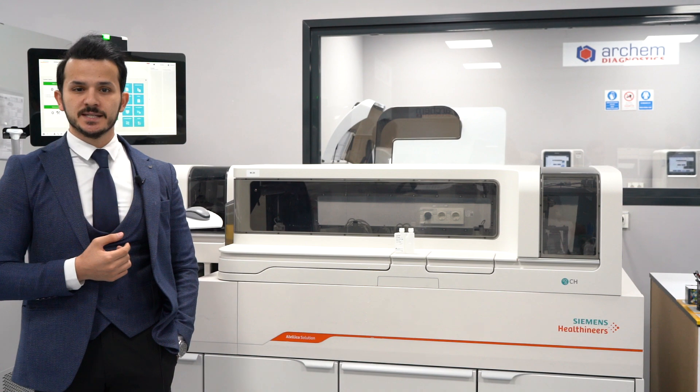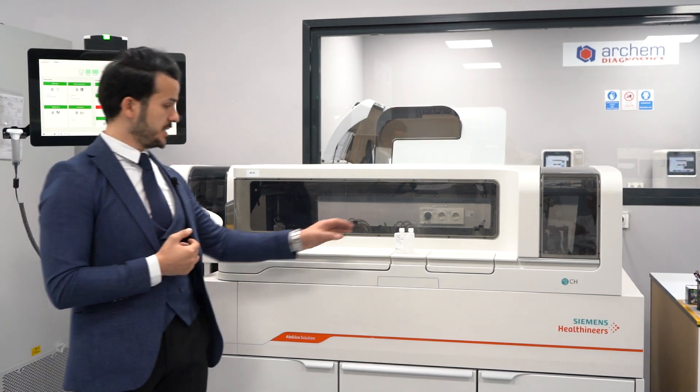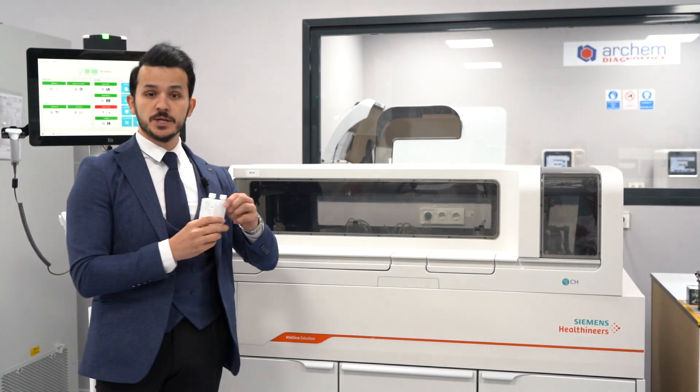RCAM reagents are barcoded in dedicated cartridges which fit in the reagent carousel of those three analyzers. As you can see, every reagent is barcoded.